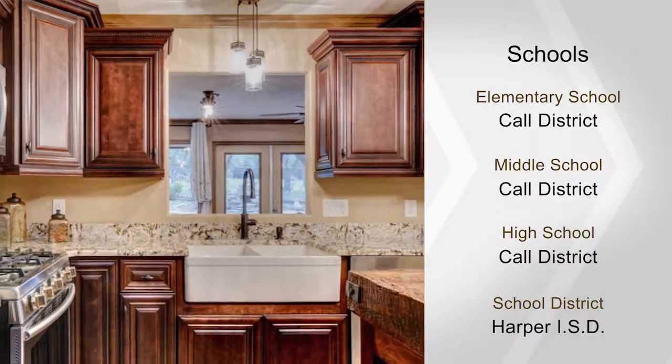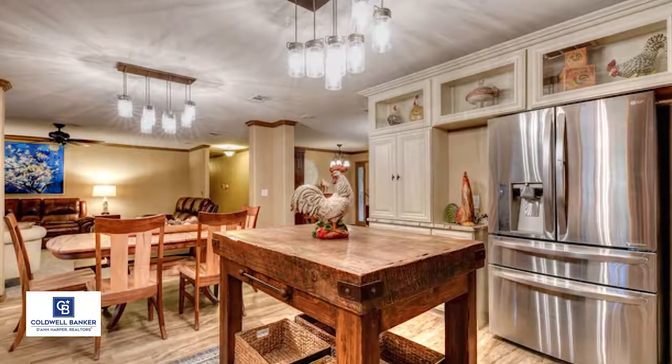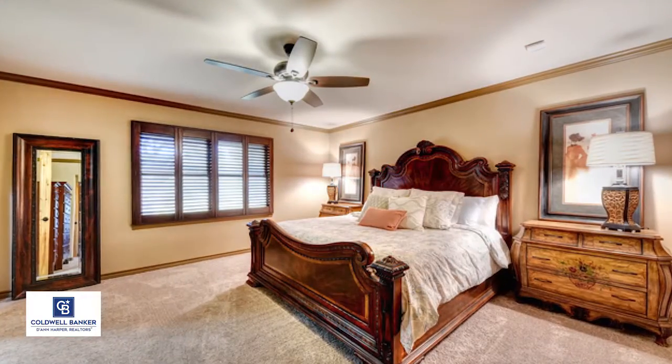There's a large workshop that's currently being used as a woodworking area and has been previously used as RV storage. Learn more about this exciting three bedroom, two and a half bath, two car garage home by calling Bradley.